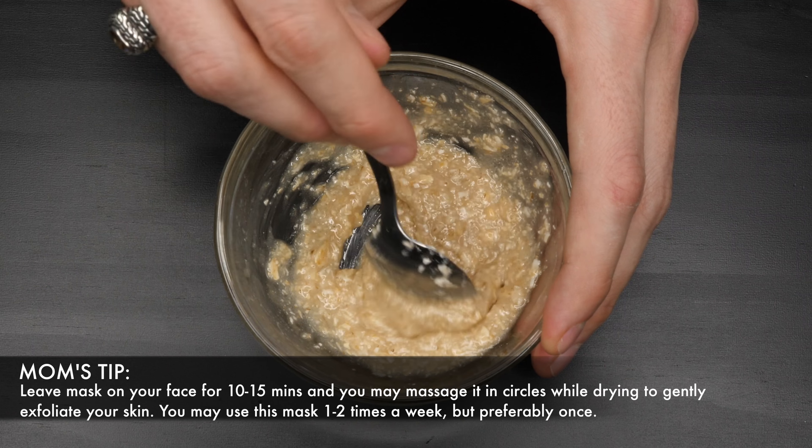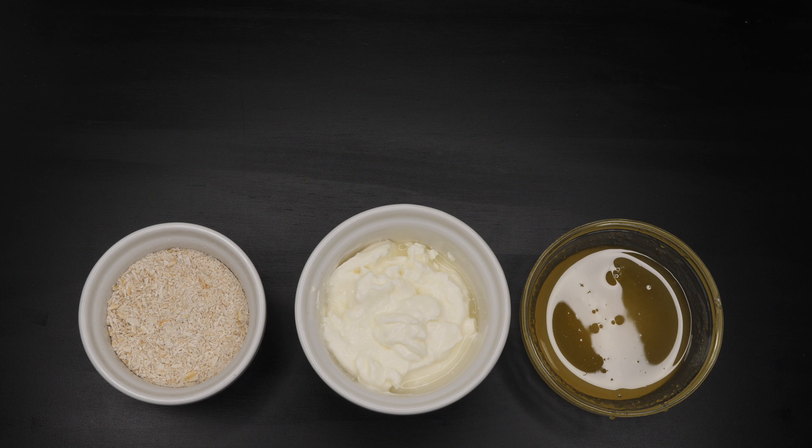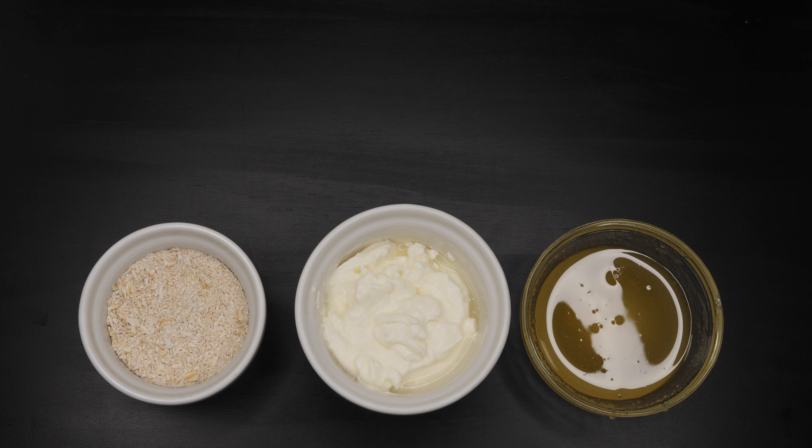The next mask is basically an alternative to the first one. This mask is a great alternative simply because some people may have sensitive skin, or the lime juice from the other mask can be a little drying or irritating. So in this mask we are replacing the lime juice with yogurt — classic Greek yogurt, natural yogurt, no flavor, nothing else added. This mask is great to calm your skin.